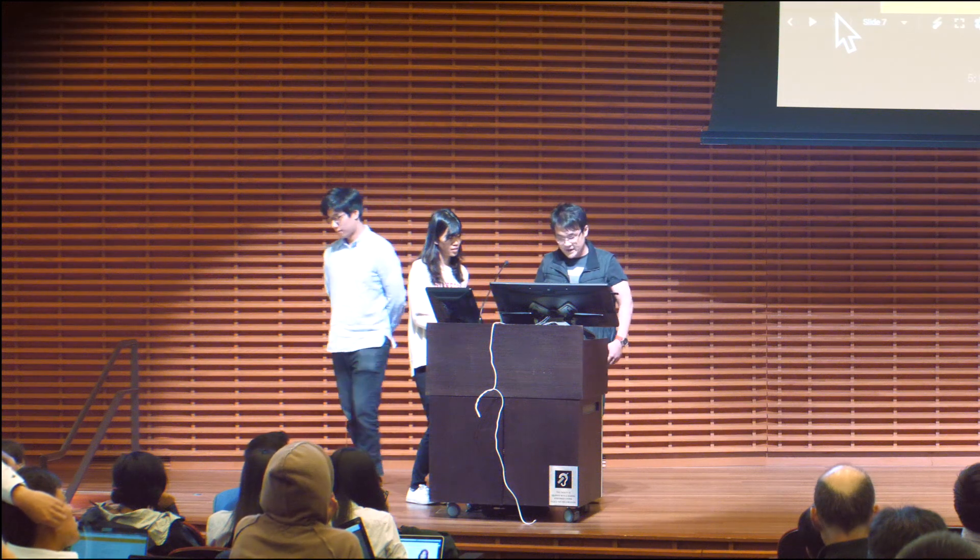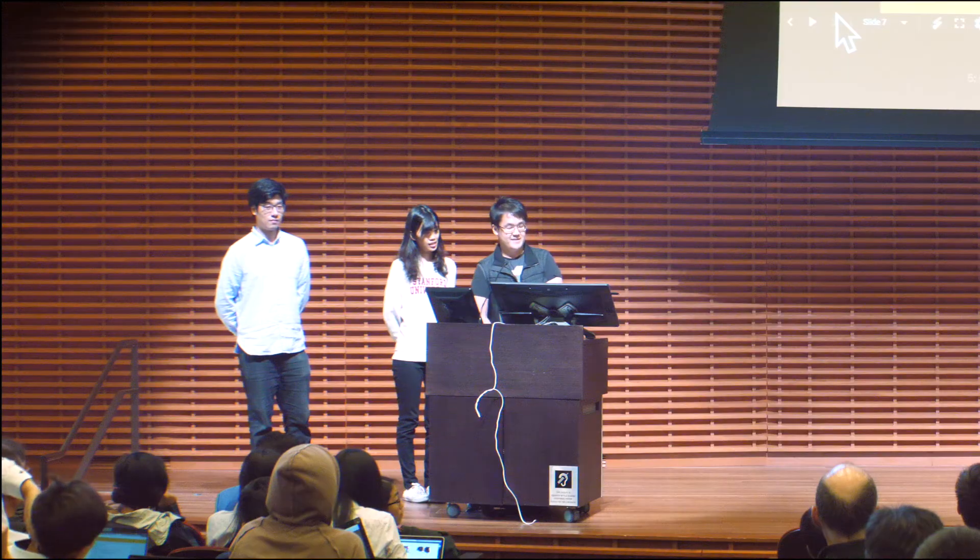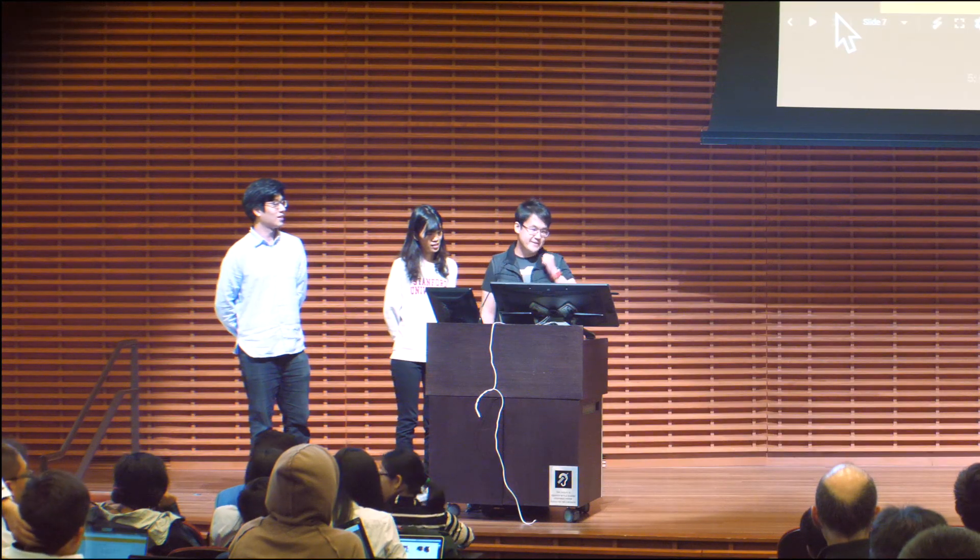Thank you everybody for your time, and congratulations to those graduating this year. Remember: no fake degrees and no fake praise.